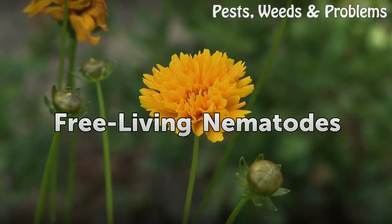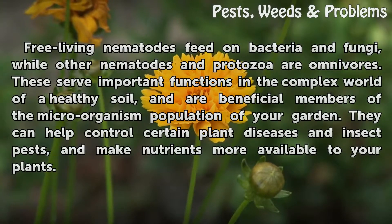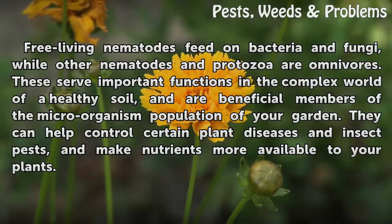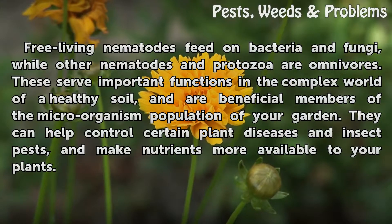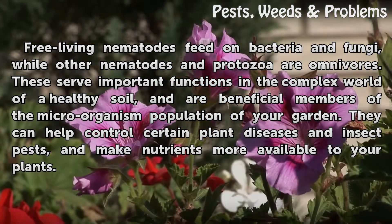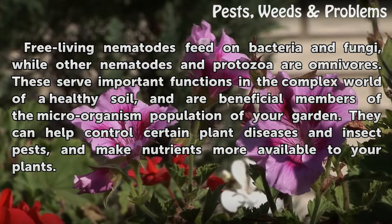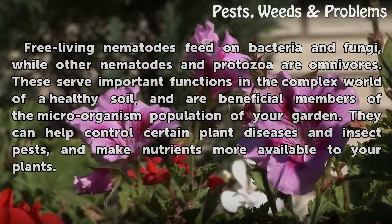Free-living nematodes feed on bacteria and fungi, while other nematodes and protozoa are omnivores. These serve important functions in the complex world of a healthy soil, and are beneficial members of the microorganism population of your garden. They can help control certain plant diseases and insect pests, and make nutrients more available to your plants.